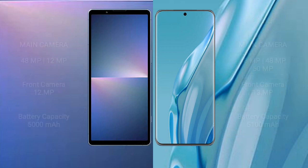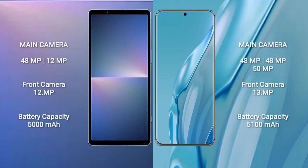Sony Xperia 5 Mark 5 features a dual-camera setup with 48MP plus 12MP and a front camera of 12MP.